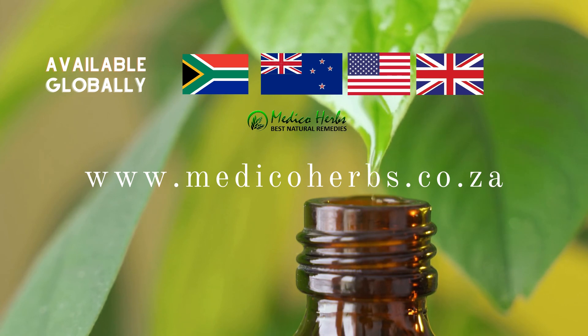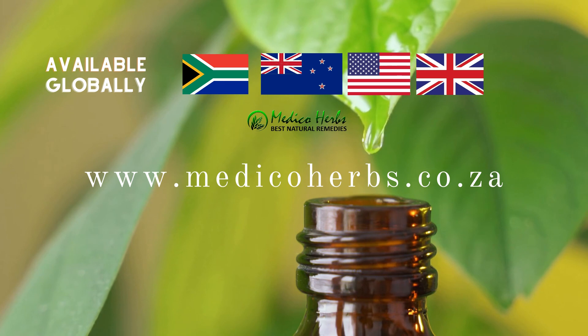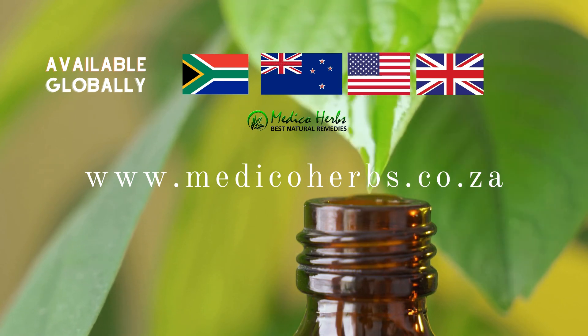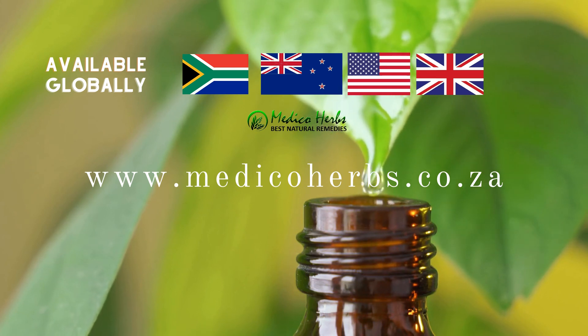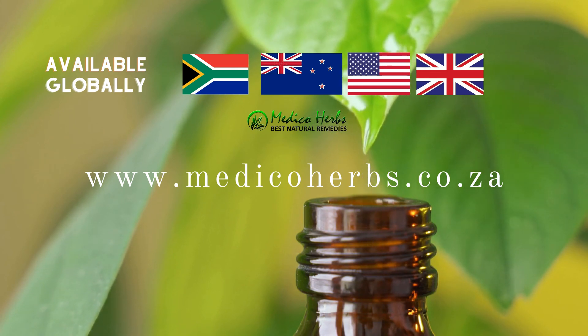Devil's Claw is available online from MedecoHerbs.co.za. For more on this product, visit the link in the description. Remember to like this video and subscribe to our channel for more featured products.